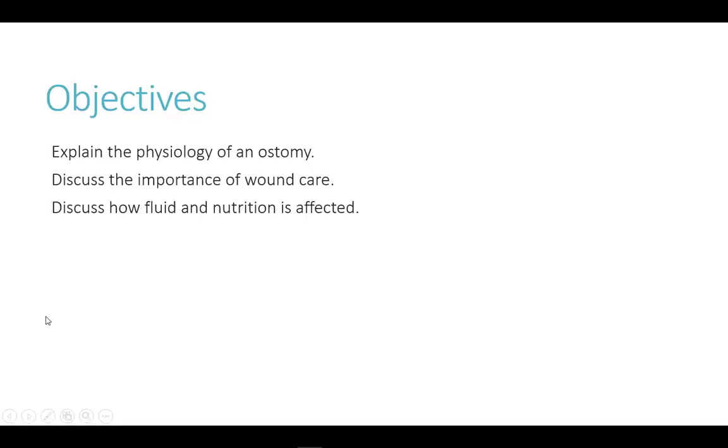In this video, we will explain the anatomy and physiology of an ostomy. We will discuss the importance of wound care and how fluid and nutrition are affected.